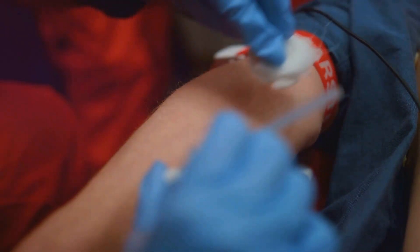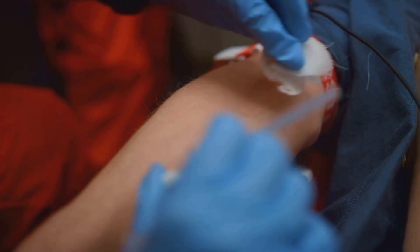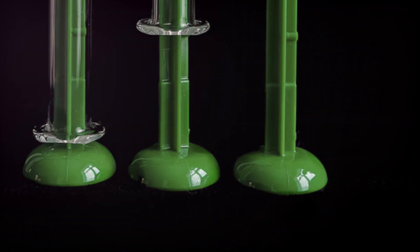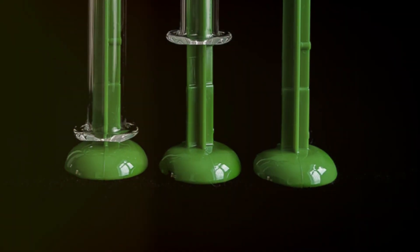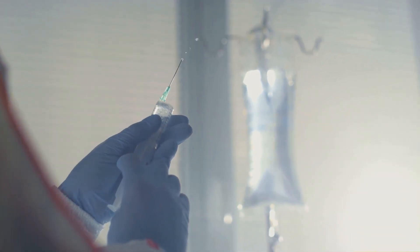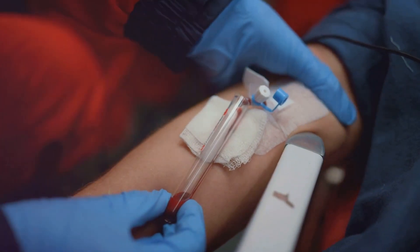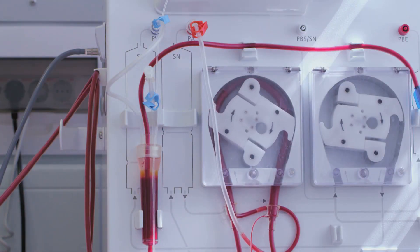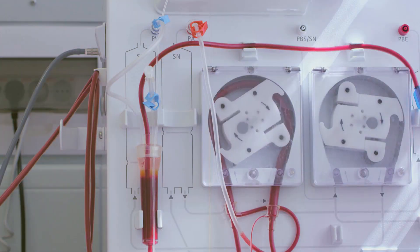Ensuring safety in phlebotomy primarily revolves around adhering to established safety guidelines. The use of safety-engineered equipment is paramount, as this reduces the risk of injuries from needles and other sharps. But when safety-engineered equipment is not available, the phlebotomist should seek other equipment that can guarantee safety.